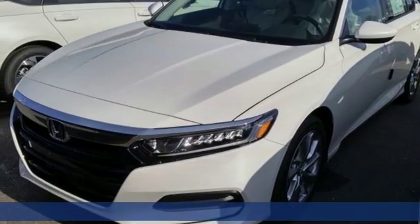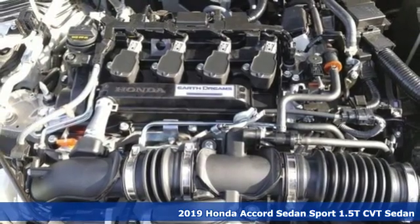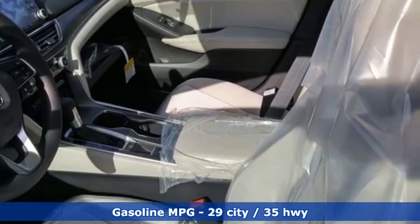Here's a new 2019 Honda Accord sedan. Honda made no compromises with this luxurious and practical Accord. You'll look forward to every drive with features like these.